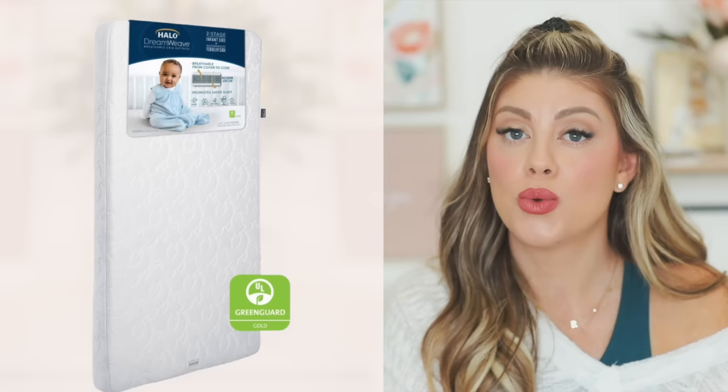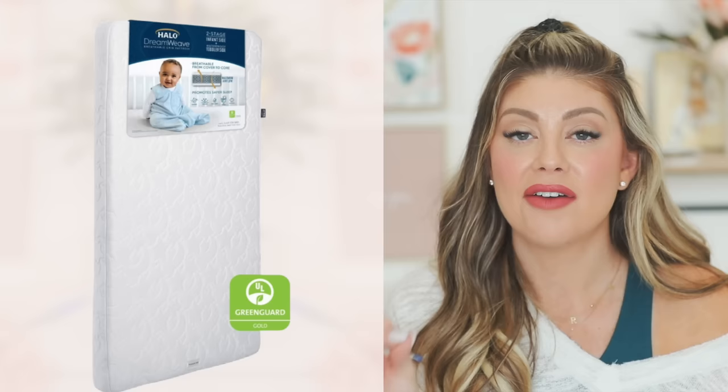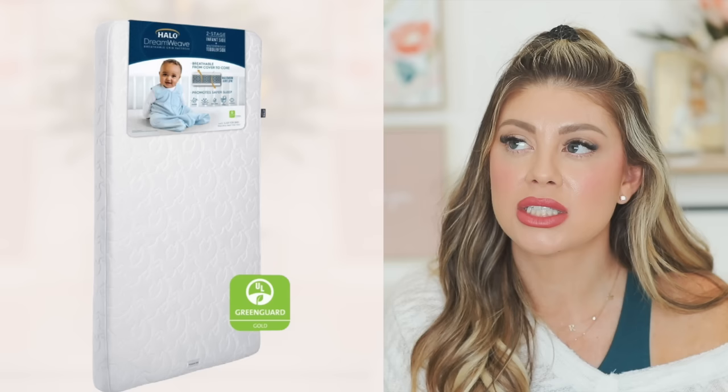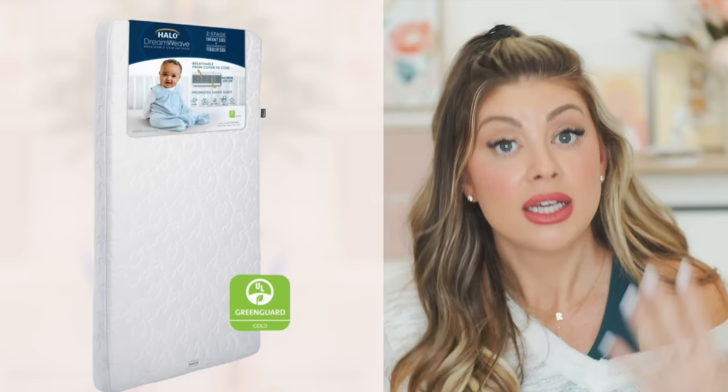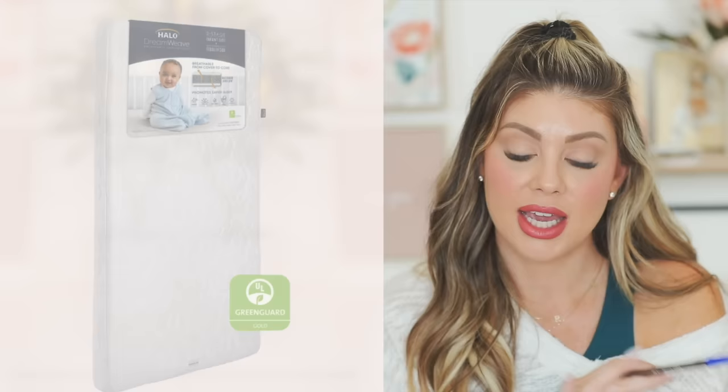For a crib mattress, I prefer the Halo DreamWave mattress over the Newton. It has two sides — a waterproof toddler side and a breathable infant side, since waterproof materials aren't breathable. Halo's whole mission is around safe sleep — the founder lost a child to SIDS and created the line — so their products are absolutely amazing. That's why I recommend their mattress above all others.